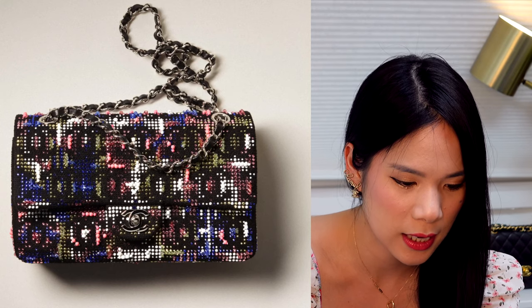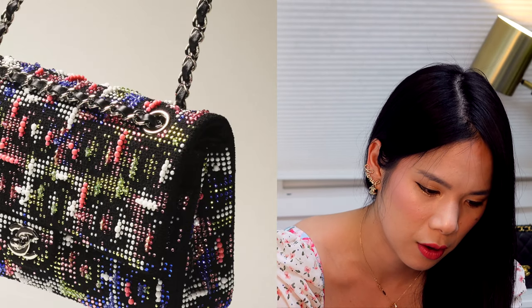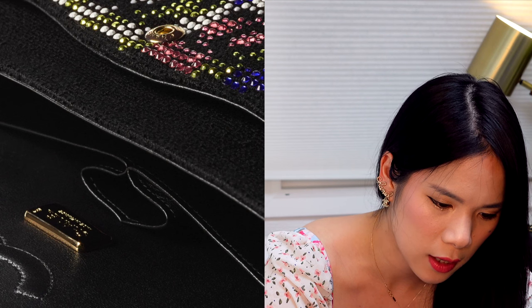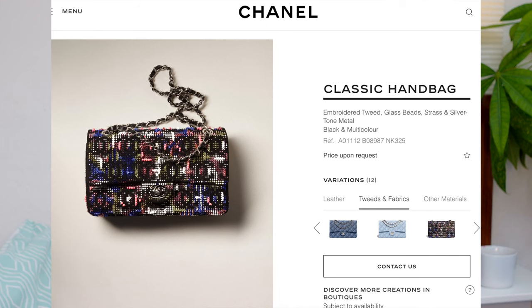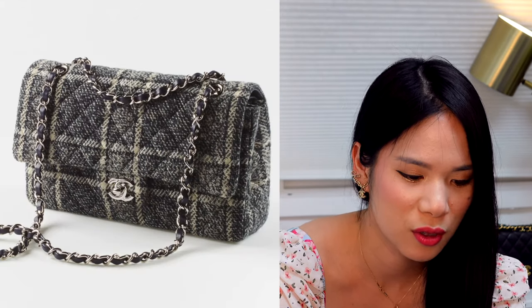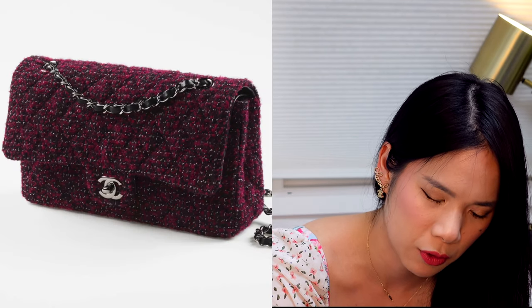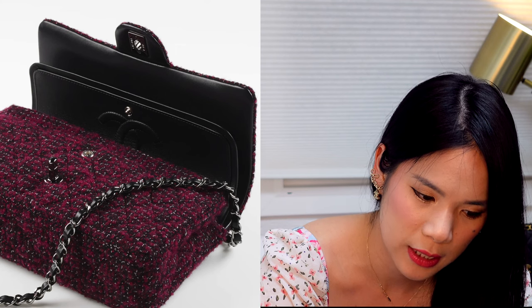Then we have the special ones priced upon request — a rainbow one with bits of red, blue, green and white, and a CC logo imprinted in there. These patterns are created using little diamond sequin rhinestones and it's really, really pretty. I reckon this would be more than £10,000 because it's a special edition. We have another tweed one that's more of a Christmassy scarf pattern — very pretty, with a ruby red colour mixed with blacks. I don't think I'll incorporate it into my wardrobe but it would suit quite a lot of people, especially with the silver hardware which brings that edginess to it.